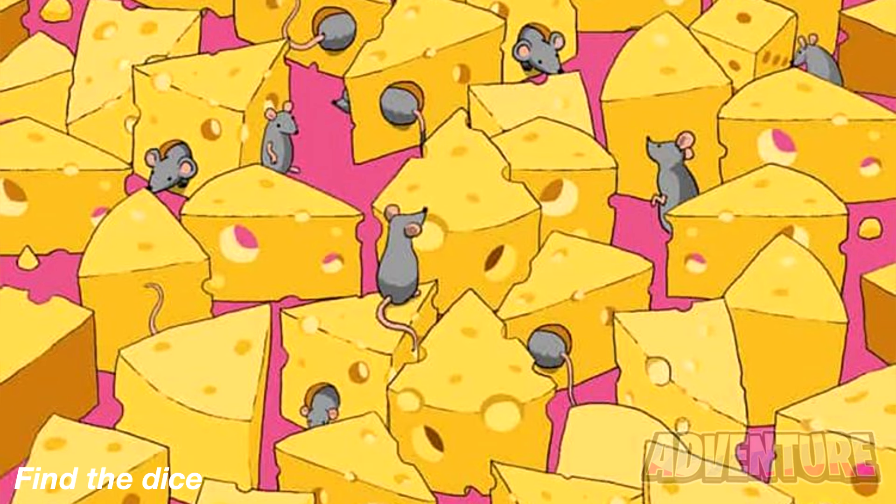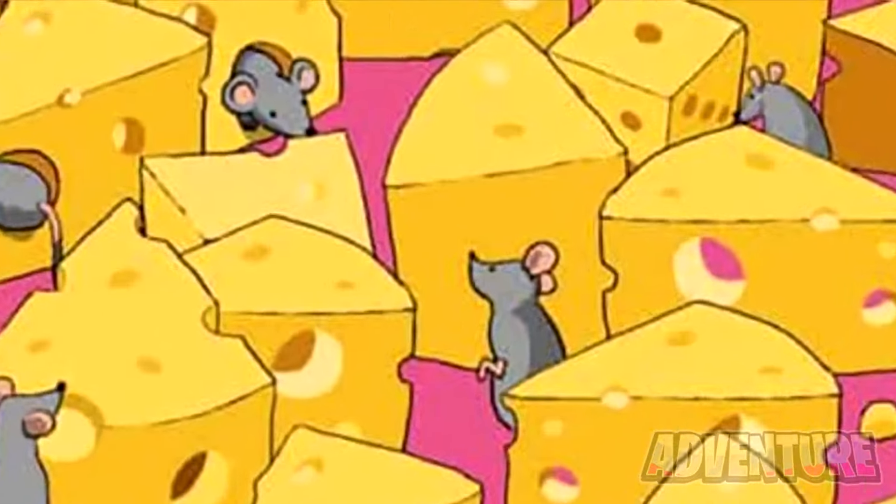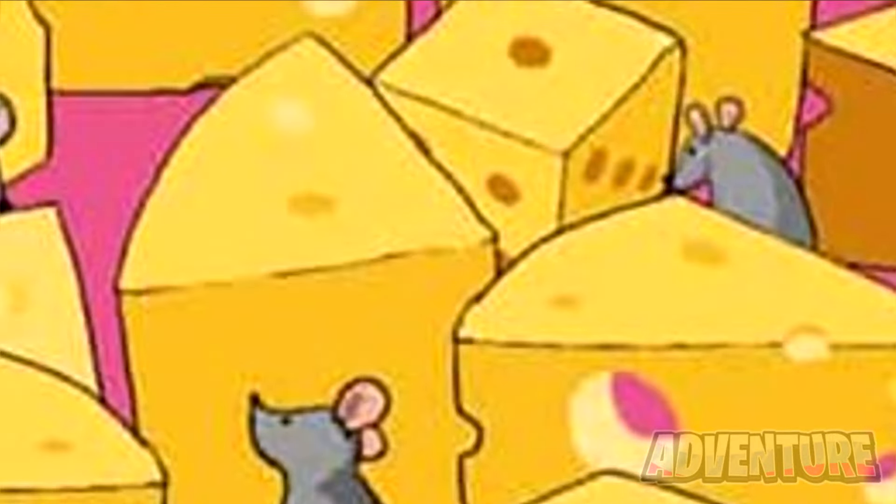Right now we have a bunch of cheese and mice on our screen, but there's actually hidden dice somewhere in this photo. Let's see if you're able to find the dice in a short amount of time. Only people with really good eyes will find this. The dice was actually hidden right here. If you found this, well done.